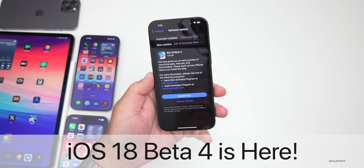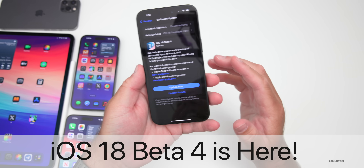Hi everyone, Aaron here for Zollotech and today Apple released iOS 18 Beta 4.